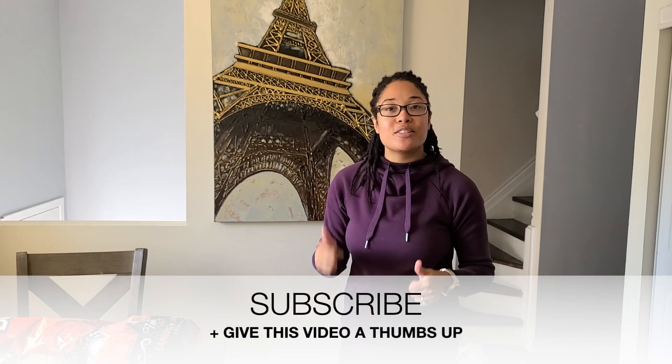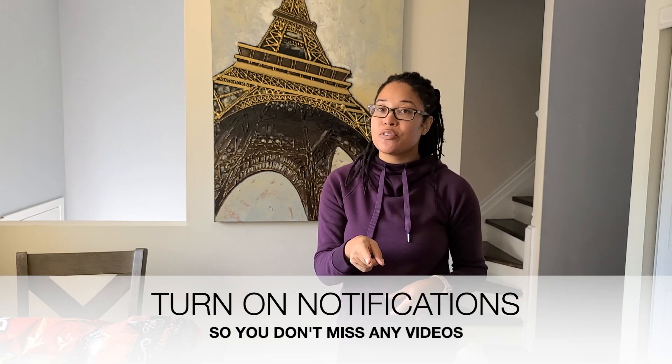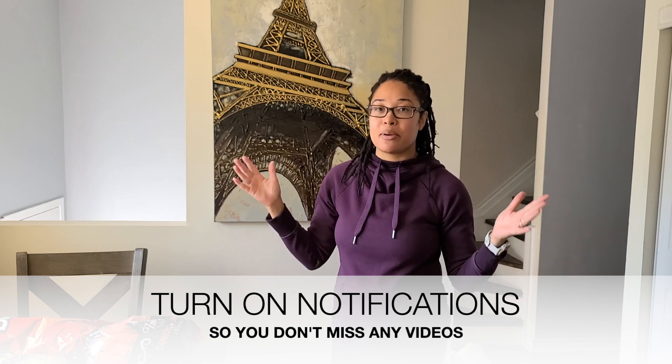I'm gonna go ahead and start with the grocery items first and then share the other stuff towards the end of the video. If you're new, I'd love for you to subscribe and give this video a thumbs up if you enjoy my Costco videos, and turn on your notifications so you don't miss out on any upcoming videos.